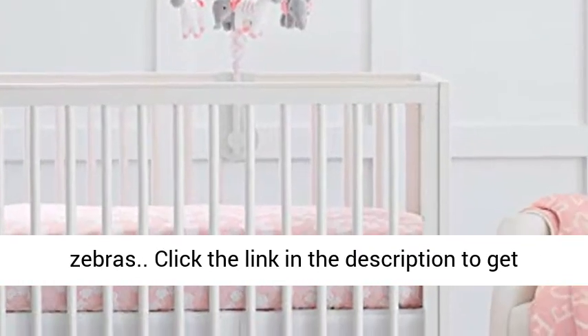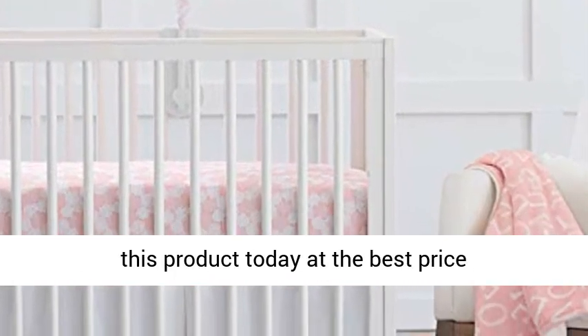Beautiful soothing white, gray, and pink color scheme. Plush toys are two elephants and two zebras. Click the link in the description to get this product today at the best price.